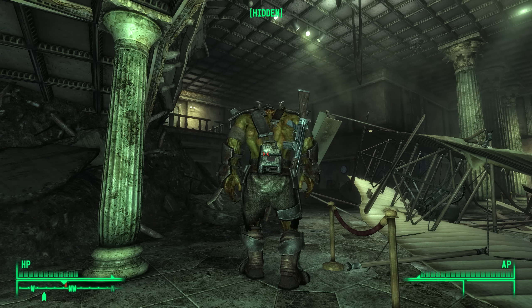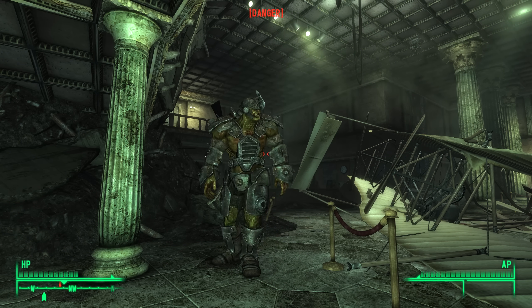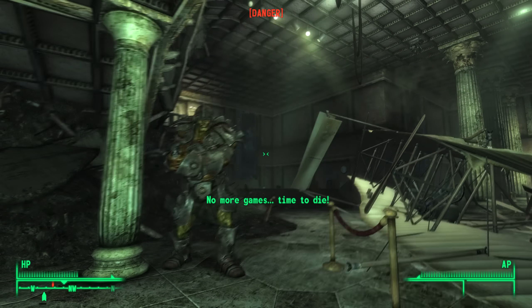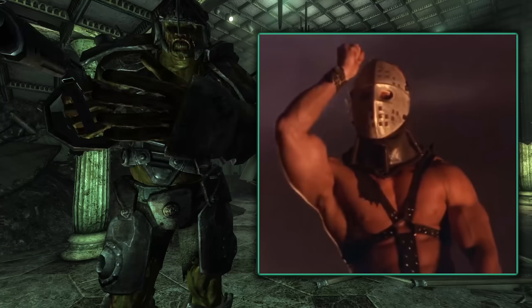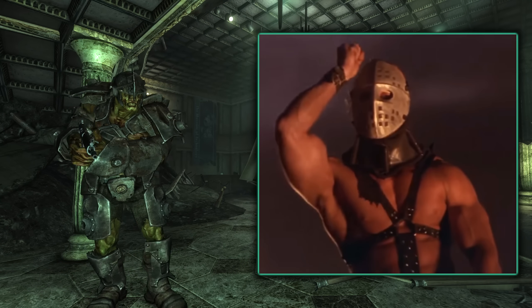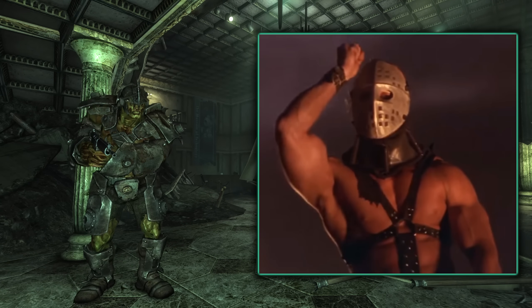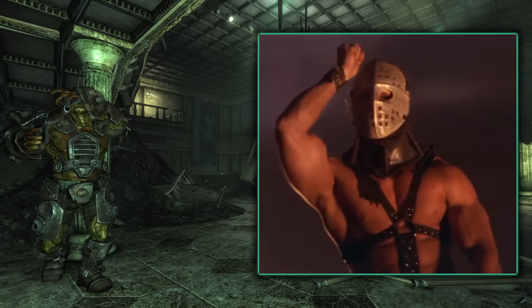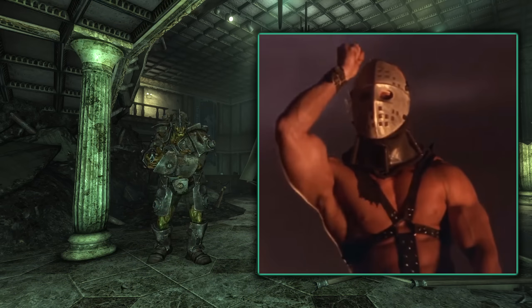Occasionally during combat, when a super mutant gets frustrated, they will yell: 'No more games! I'm good darling!' This line has been taken from Mad Max 2: The Road Warrior, when Humungus loses his patience and yells: 'Quiet! Quiet! No more games!' — Humungus being a huge, muscly, veiny hulk with a mutated head, similar in stature to super mutants.